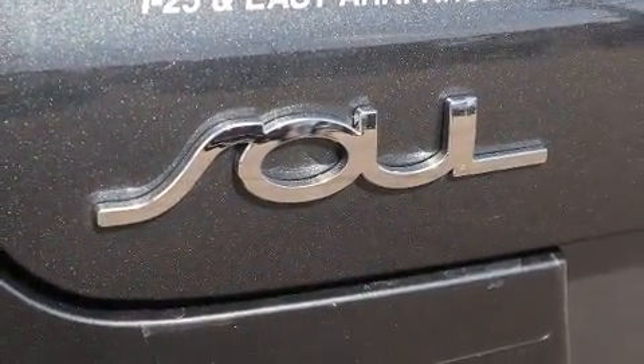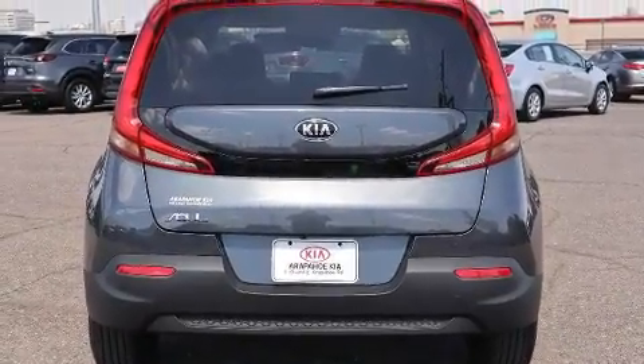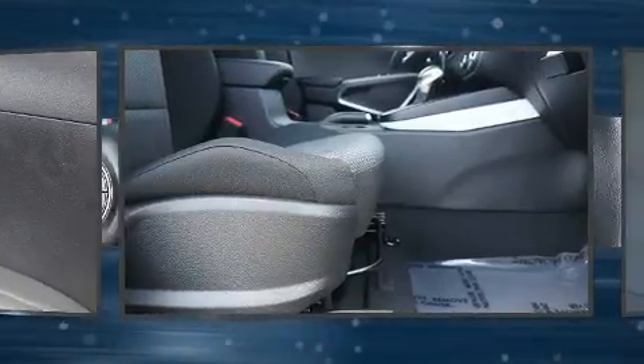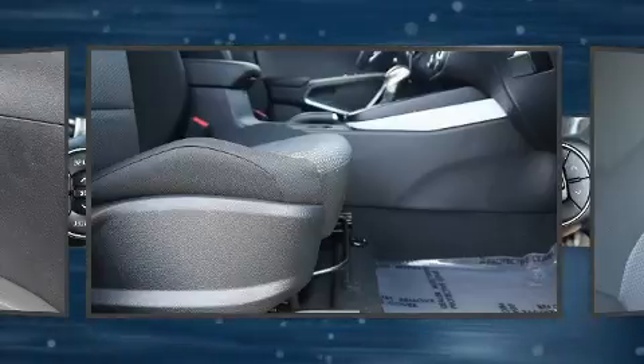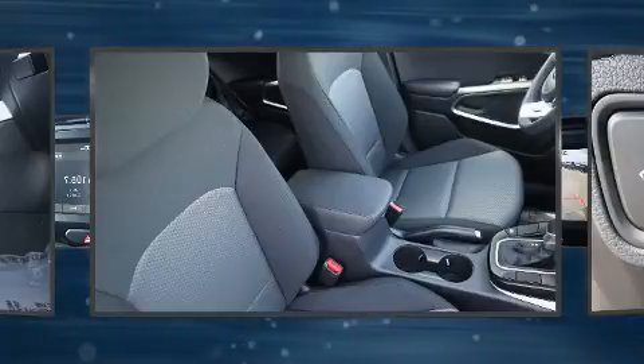Kia ensures the safety and security of its passengers with equipment such as head curtain airbags, traction control, brake assist, and four-wheel disc brakes with ABS. With electronic stability control supplementing mechanical systems, you'll maintain precise command of the roadway.